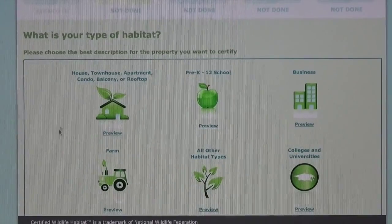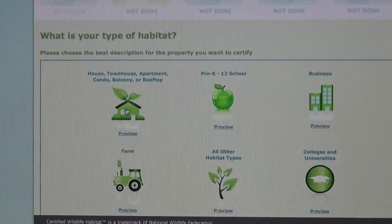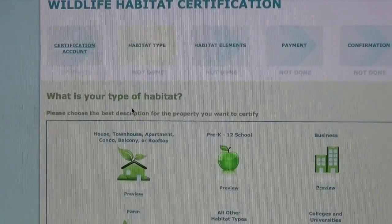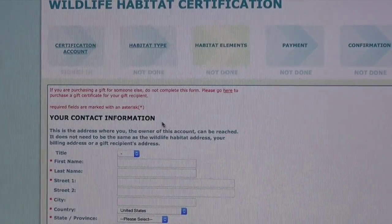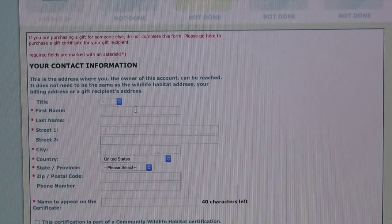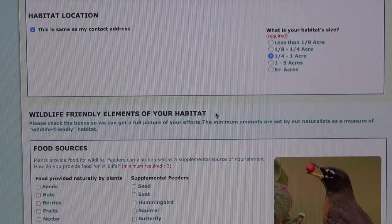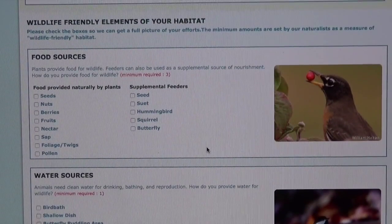This is the National Wildlife Federation's Certified Backyard Habitat website. I'm going to click that I'm certifying the backyard for a house, and then I'll have to put in my personal information, like my name and address. Now we'll actually certify my backyard habitat. My backyard is between a quarter acre and a whole acre, so that's how much space there is.